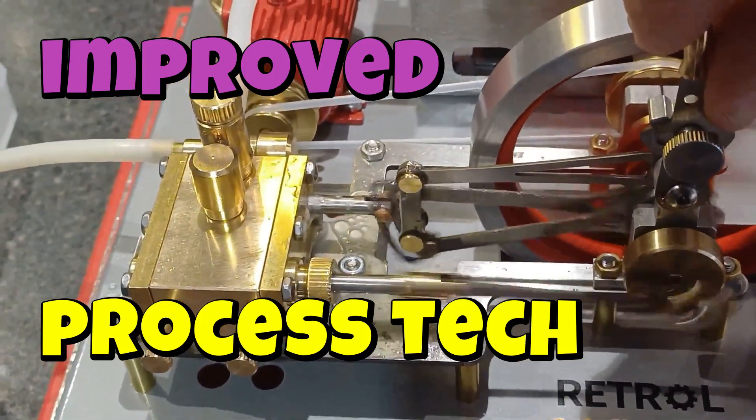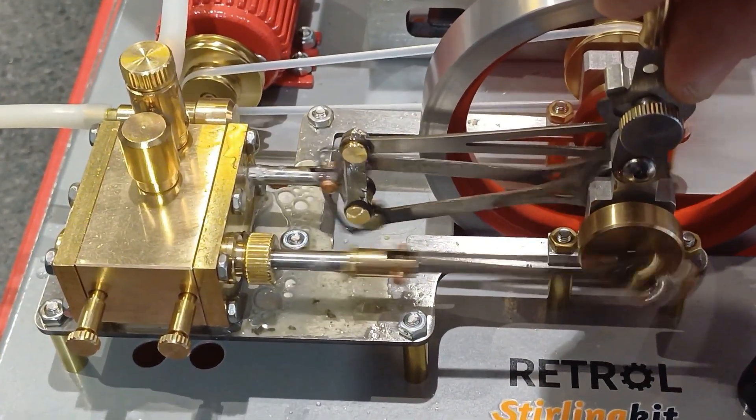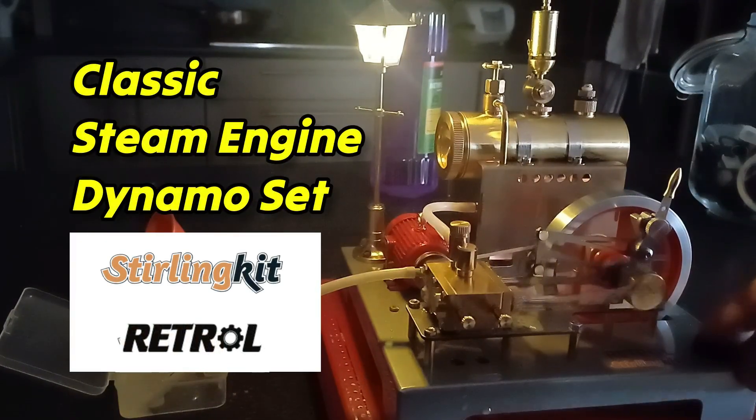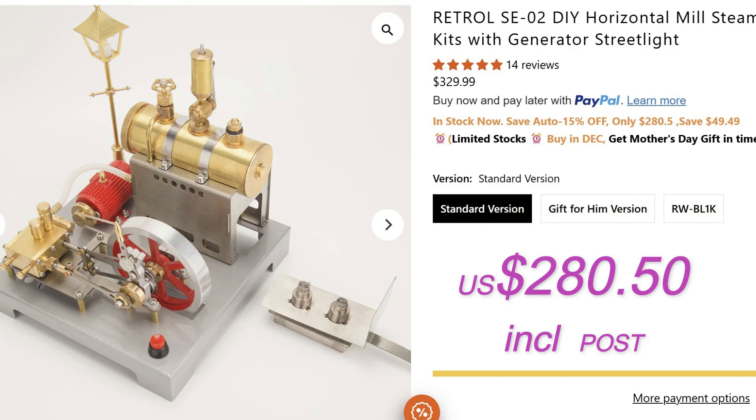I reviewed the SE-02 by Retrol recently in a video linked below. This model bridged the gap between top steam toys like Wilesco and Jensen and the more realistic working models, but at a price point of just $280.50 US. It's a really nice model — great reversing gear, bearings, construction, and a dynamo light. Well made, beautiful, and a simple build.